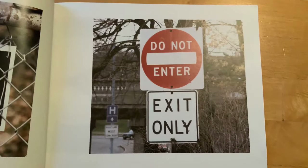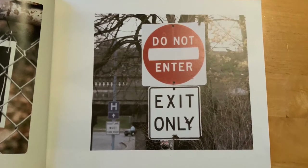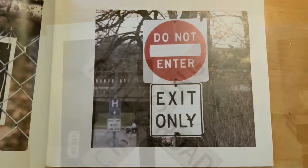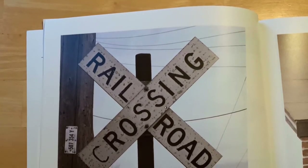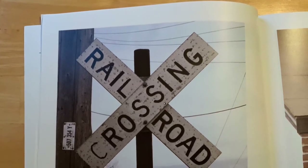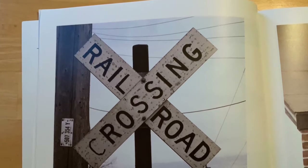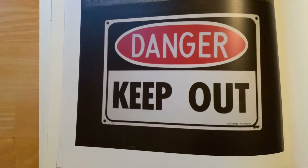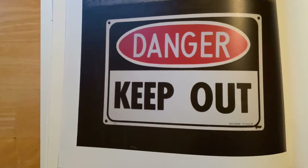This sign says 'do not enter, exit only,' which means we must go around and enter a different way. I know a lot of us see this in our community — can you tell me what this one is? It says 'railroad crossing,' which lets us know that there's a railroad ahead and a train that may be coming. This is another familiar sign — this says 'danger, keep out.'